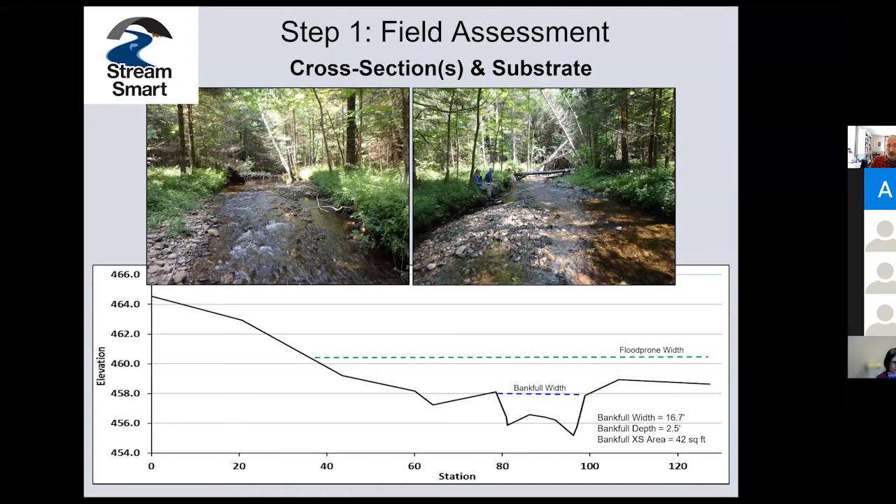We are not necessarily being forced by state law to meet the highest standard, but what we're talking about in StreamSmart is trying to achieve a higher standard that will truly make our roads better protected and more resilient over time. A more complex example — almost 17 feet across in the town of Farmington — using a more sophisticated survey instrument gives us a little more detail: 17-foot wide, two-and-a-half foot maximum depth, giving about a 42 square-foot cross-sectional area.